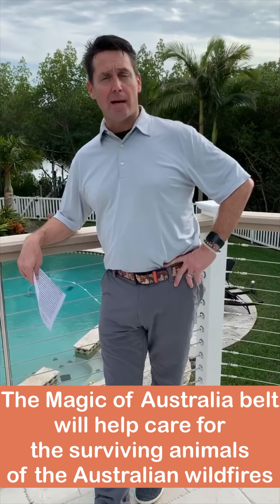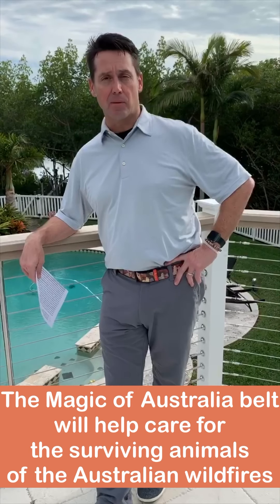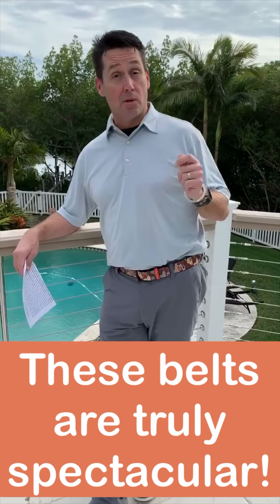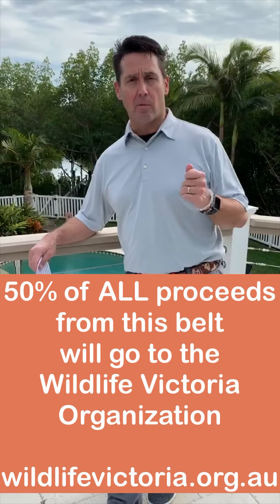David van with the van team — it's time for that Friday video! Today I'm talking about the magic of Australia belt. Scott Jon Wye, up in Washington DC, is a good friend of my brother's. He has a custom belt shop up there where he makes guitar straps and belts, and he has several artists from around the country that design these belts. His newest belt is the Magic of Australia belt.